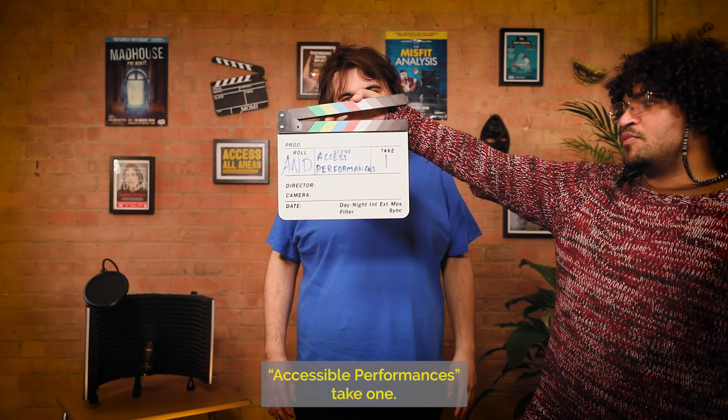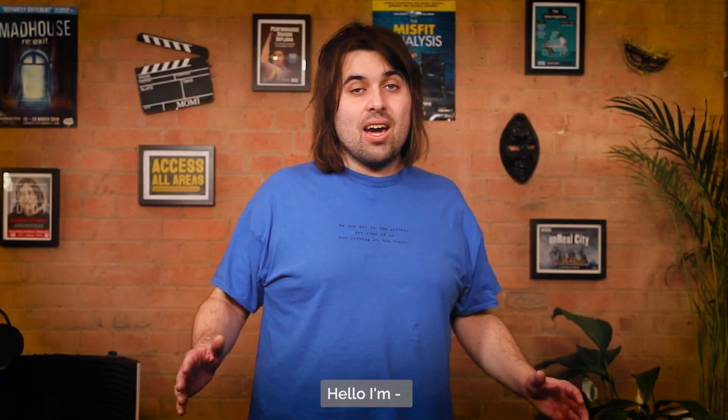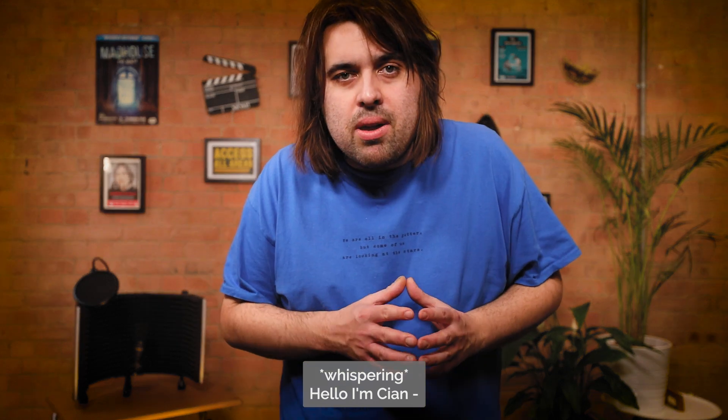Access Not Denied. Accessible Performances. Take one. Hello, I'm Kei... Shhh! Hello, I'm Kei... Shhh! Hello, I'm Kei... Shhh!